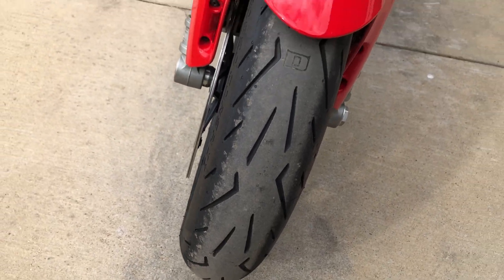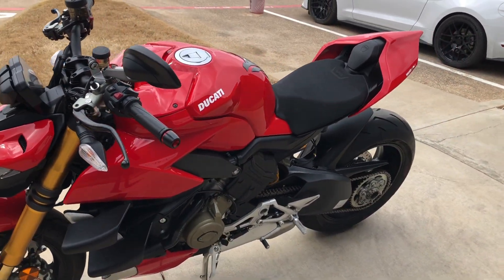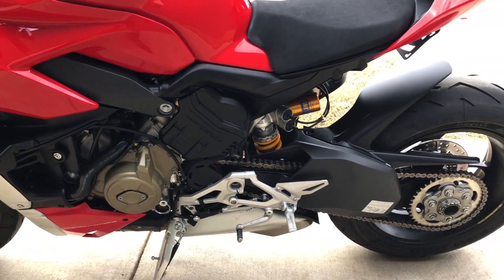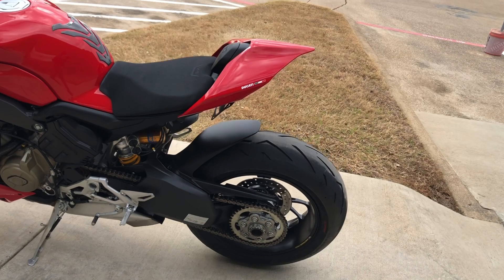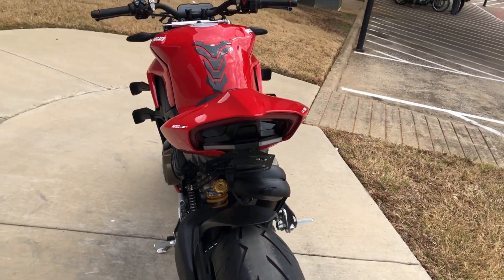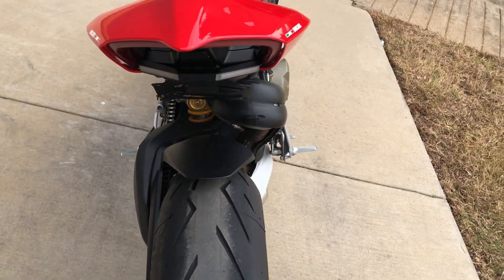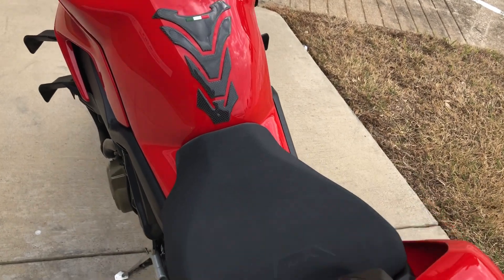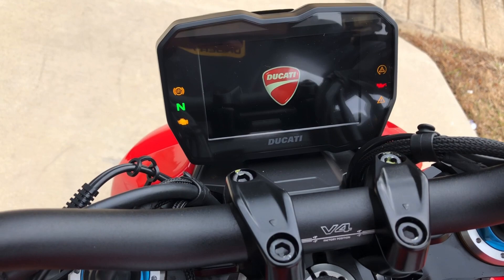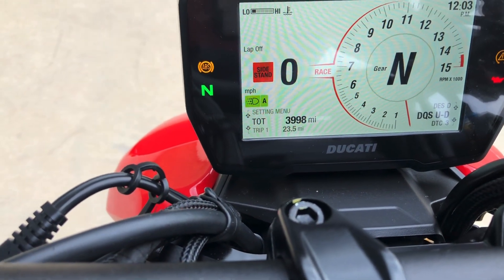Good shot on the front tire. It's got a tail tidy kit on it and it also has LEDs here in the back. Good shot on the rear tire. The bike is just under 4,000 miles.